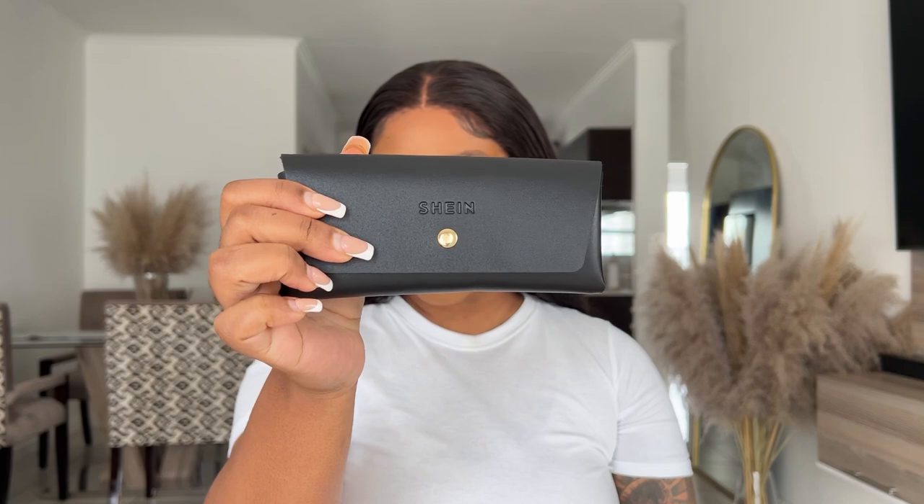Without any waste of time, let's move straight into the haul. You guys may know by now that the Shein glasses come in this kind of packet, and that's what we're working with today. So the first pair of glasses I'm going to try are the Mr. Prize glasses.